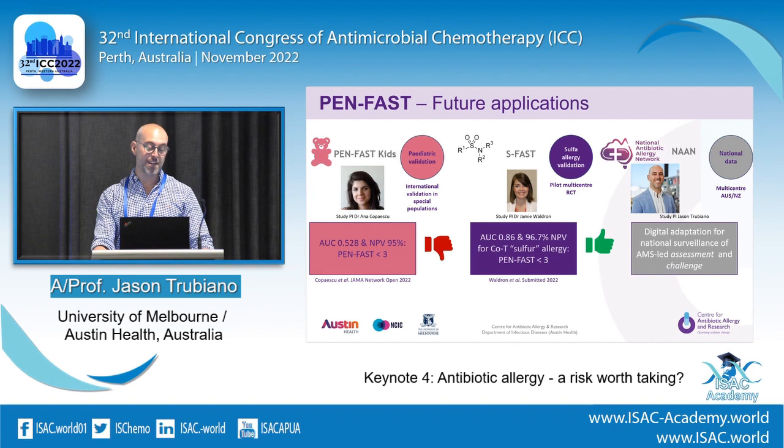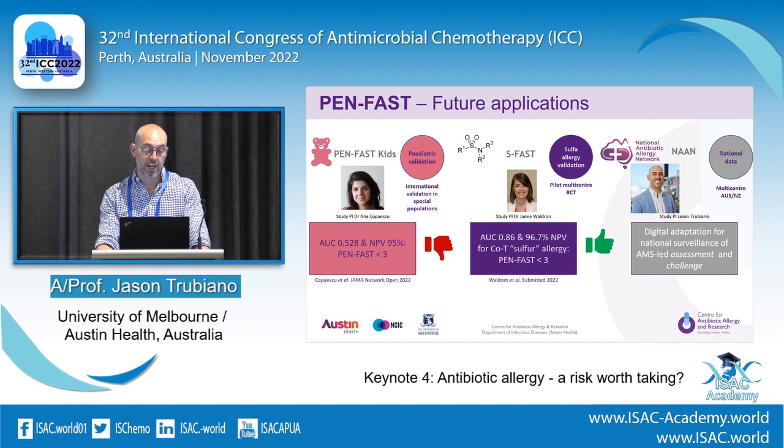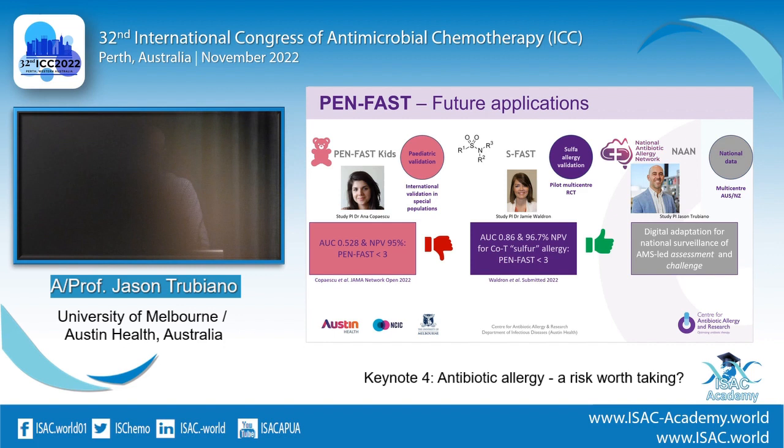For future applications: PENFAST doesn't work well in paediatrics — the AUC is poor, so we don't think it's suitable for paediatric implementation in its current state. Interestingly, we applied it to a cohort of Bactrim or trimethoprim-sulfamethoxazole allergies — calling it S-FAST — and it worked really well, with good AUC and high negative predicted value at a score of less than three. That data has just been submitted. We're now rolling this out combined with the assessment tool on a national scale.